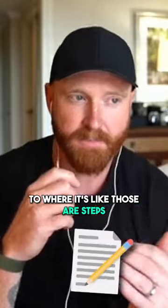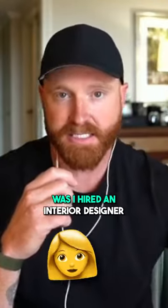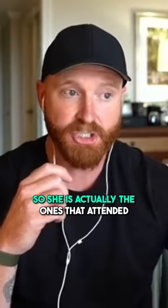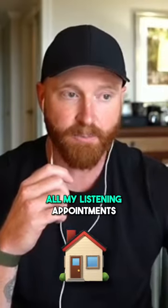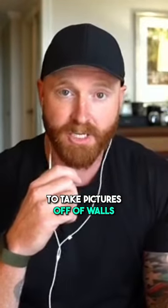Viewing it from a different angle, those are steps to manage. Something our team took a stance on was hiring an interior designer to work on our team. She's actually the one attending all my listing appointments and giving the advice that Chris talks about in that article. I know what I'm good at, and it's not telling people to take pictures off walls.